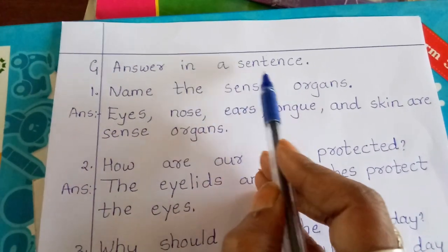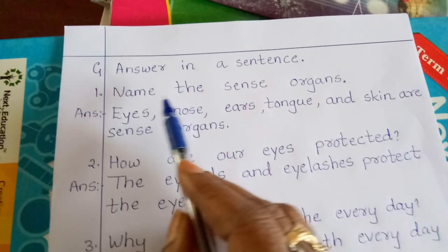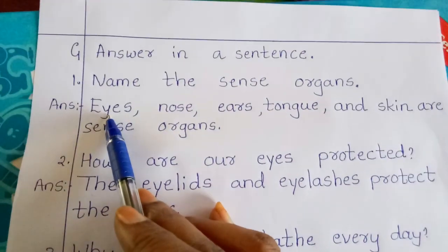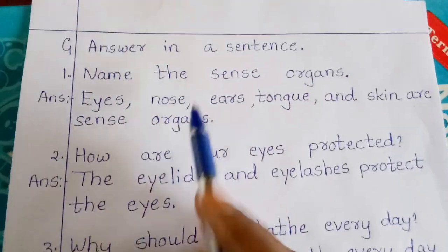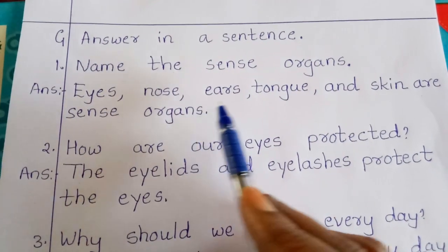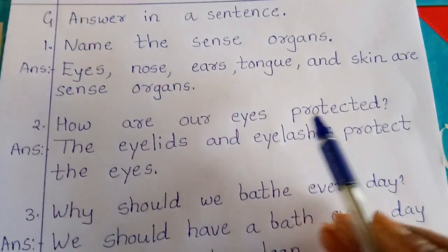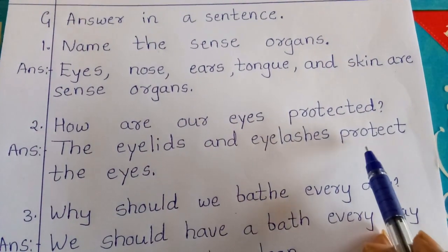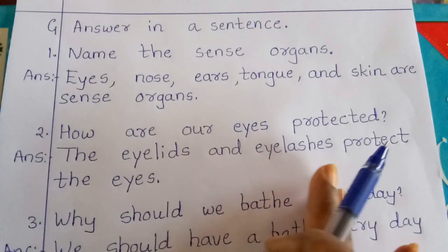G1: answer in a sentence. Write answers in your fair book. First one: name the sense organs. Answer — eyes, nose, ears, tongue, and skin are sense organs. Second one: how are our eyes protected? Answer — the eyelids and eyelashes protect the eyes.